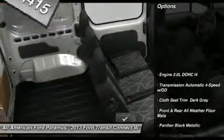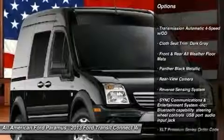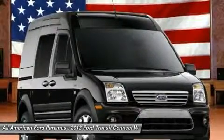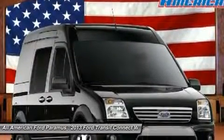Here are some of this vehicle's great options: stability control, anti-lock braking system, traction control, air conditioning, driver airbag, adjustable steering wheel, power steering, keyless entry, cruise control, and FWD.